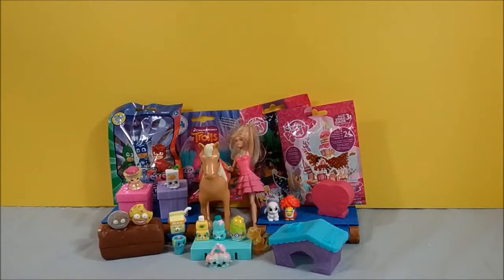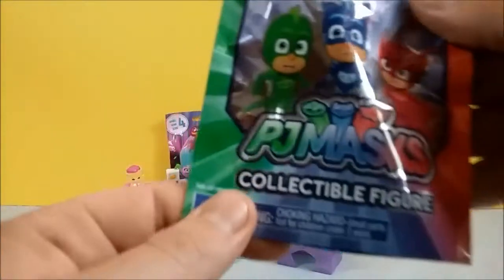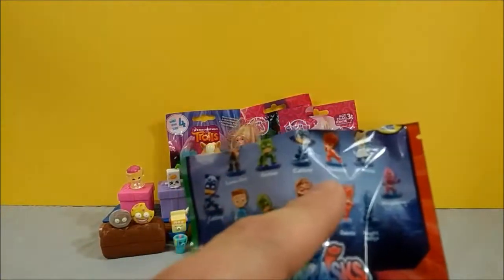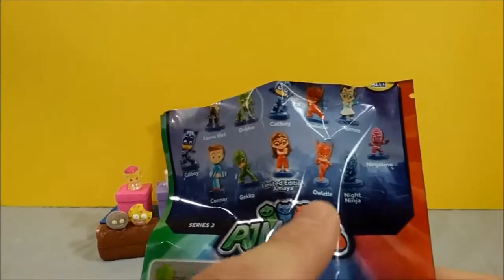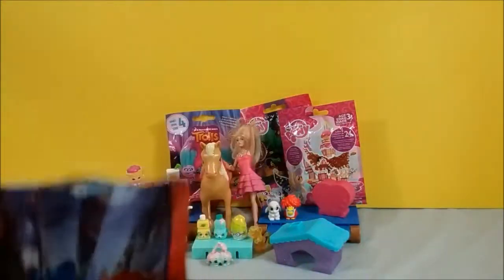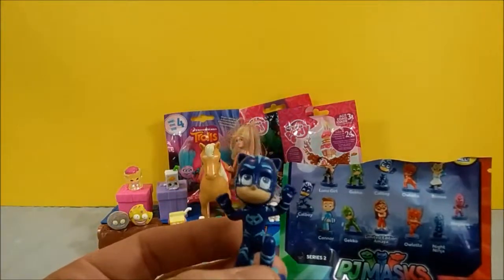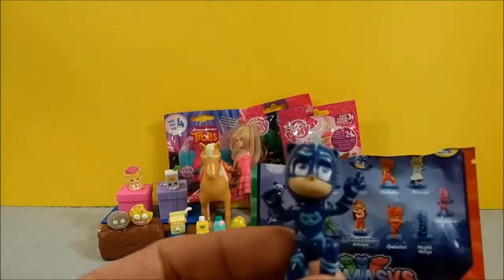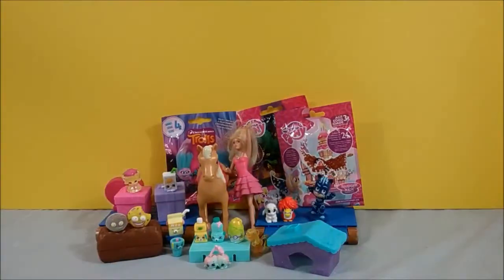Okay Barbie, let's open the PJ Masks. PJ Masks collectible figures. It doesn't say series, but you can get a bunch of them — Luna Girl, Gecko, Catboy, Owlette, Romeo, Ninjalino, Night Ninja, another Owlette, Limited Edition Amaya, another Gecko, Connor, and a different Catboy. Connor is the cat. Let's open it. Catboy! We've got Catboy — he's got his hands up like he's ready to pounce. Who were you hoping for? Do you like Catboy? Uh-huh. But I wanted Amaya. Who's Amaya?